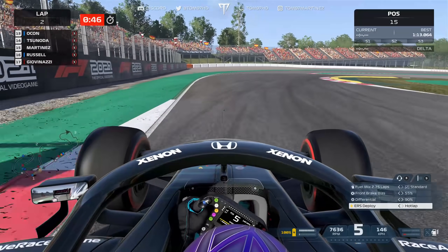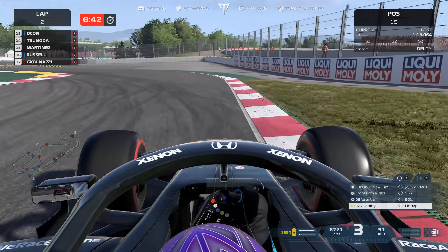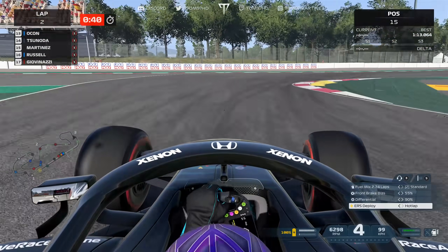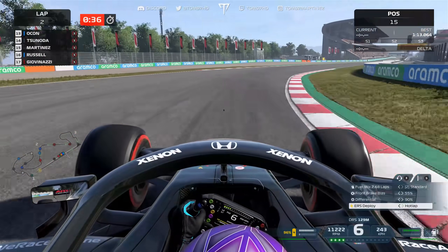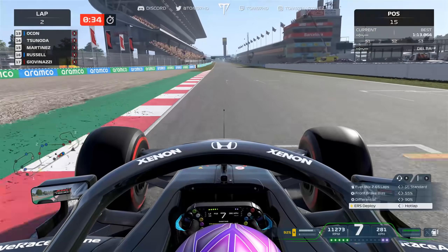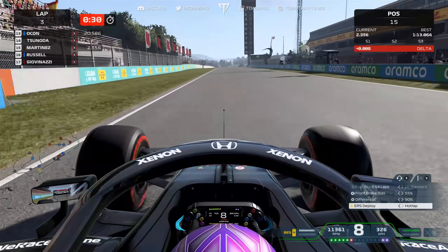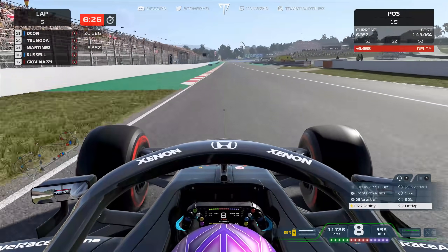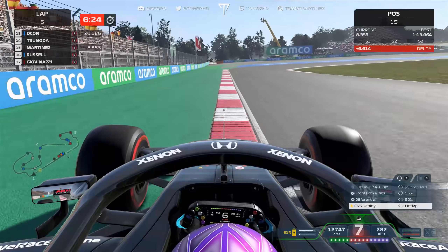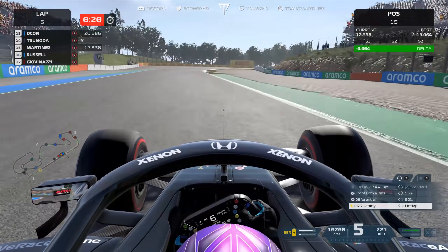As we jump towards the end of qualifying we're currently P15 and need to improve — we're only safe by a tenth. We had to go out, burn another set of fresh softs, and go again. Here we go for the second lap, DRS wide open on the pit straight down to turn one, trying to spot the braking around the hundred meter board as a reference.